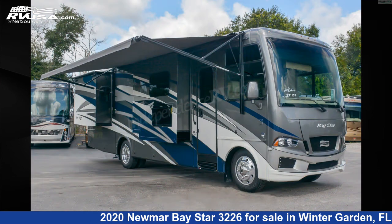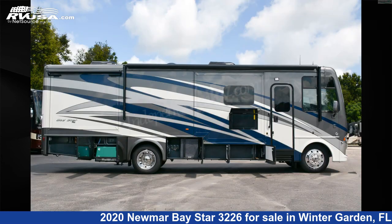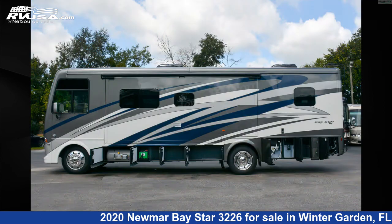The floor plan layout of this Class A features bunk over cab, front dinette, front entertainment, front living area, mid-kitchen, outdoor entertainment, rear bedroom, and rear entertainment.